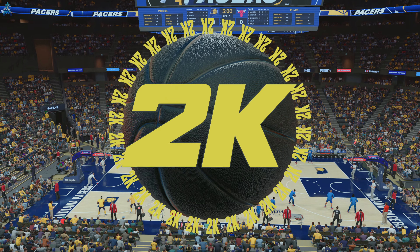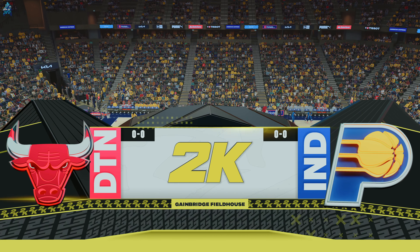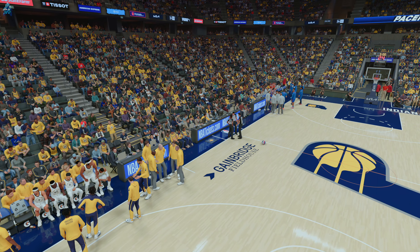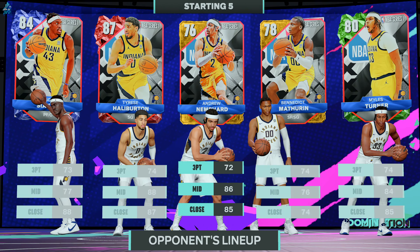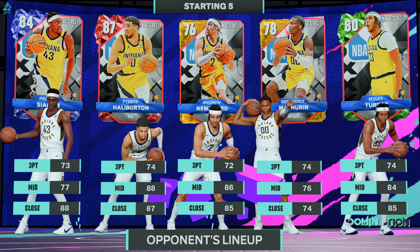The NBA on 2K Sports welcomes you to Wednesday Afternoon Basketball. I'm Kevin Harlan along with Stan Van Gundy and Greg Anthony. On the sidelines, it's David Aldridge.